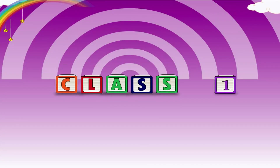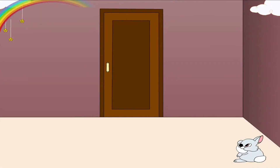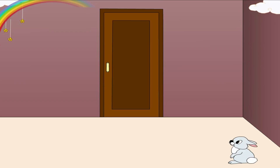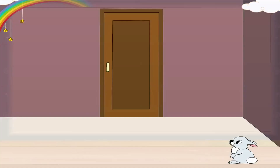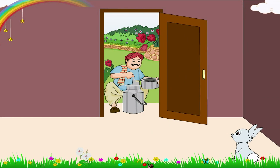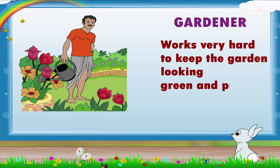Class 1, Topic number 25 — People and Their Occupations. There goes the doorbell! Who can this be so early in the morning? Oh, it's the maid! She helps us with the housework. There goes the doorbell again — it's the milkman bringing the milk. Our gardener works very hard to keep the garden looking green and pretty.